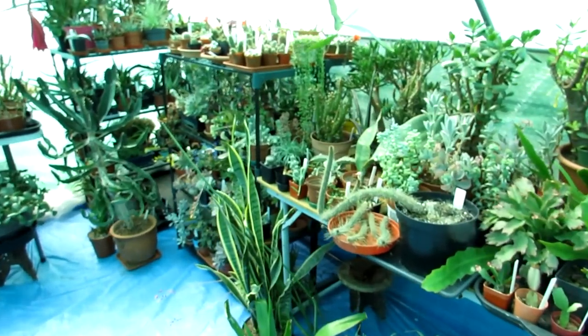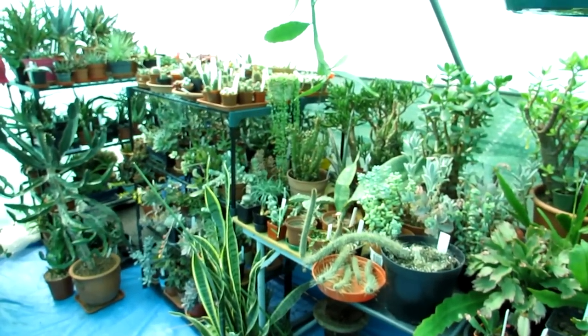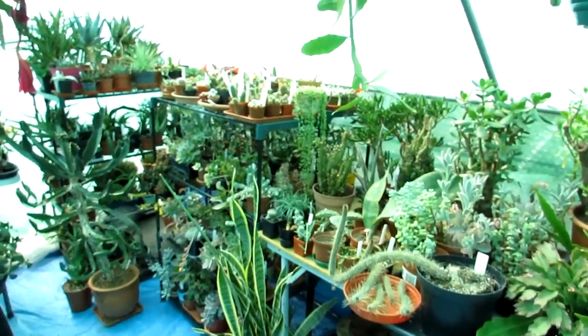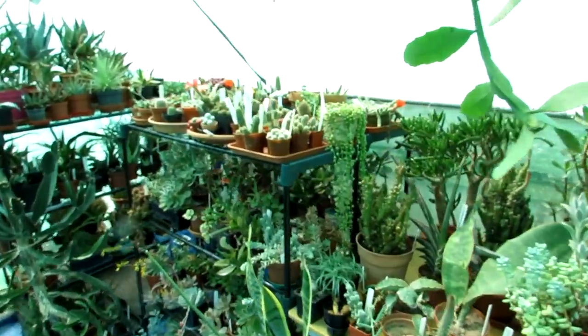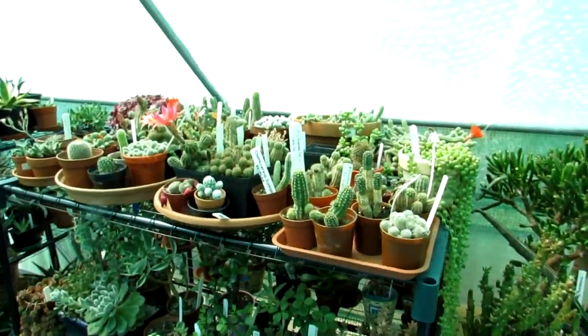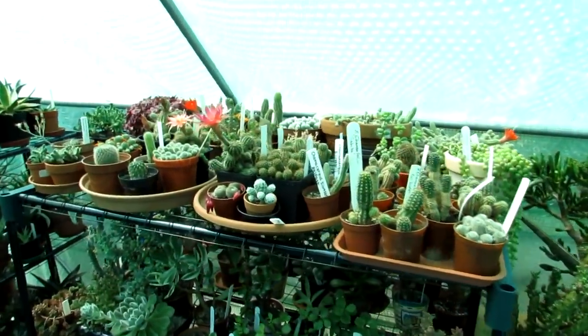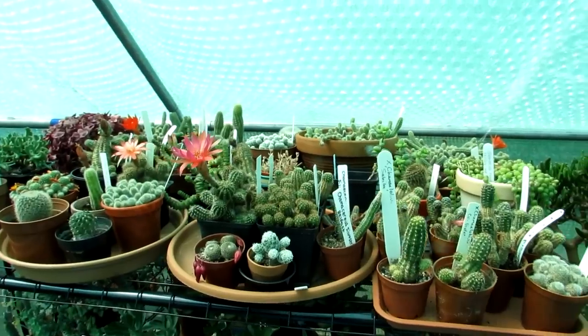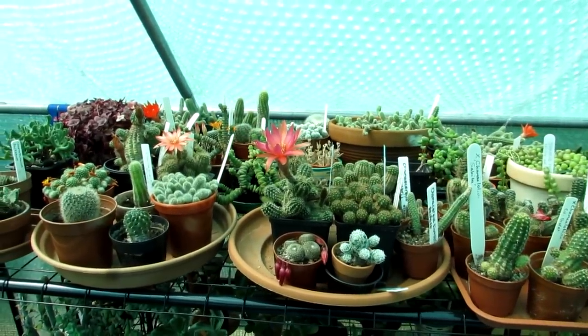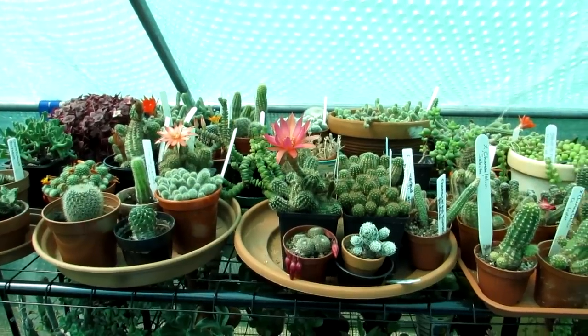Hi guys, it's Lyn here. I hope everyone is having a blooming wonderful day. Today I'm in the polytunnel and it is a lovely beautiful sunny day, which is fantastic to see after weeks of dreadful weather here in Ireland.